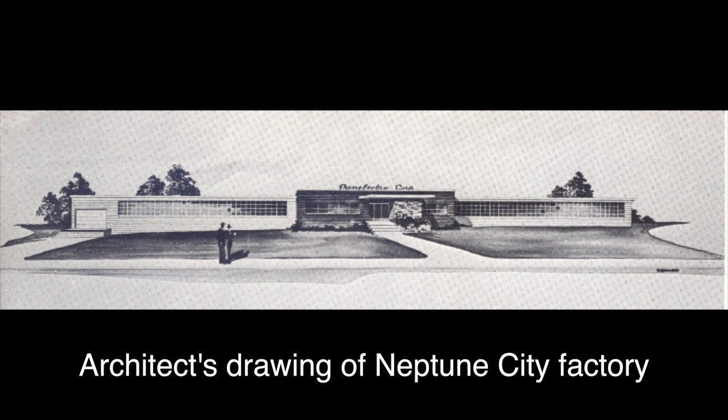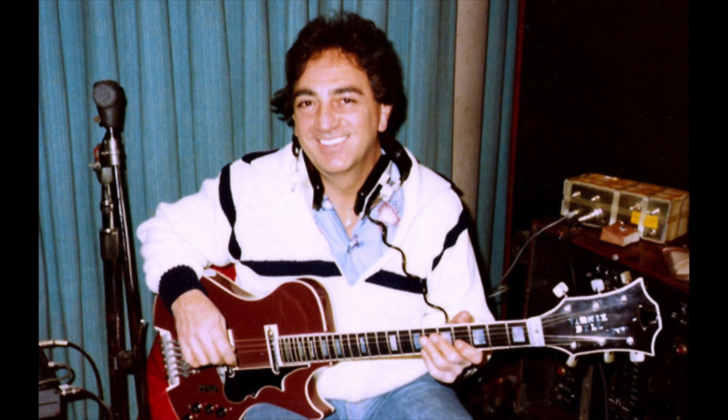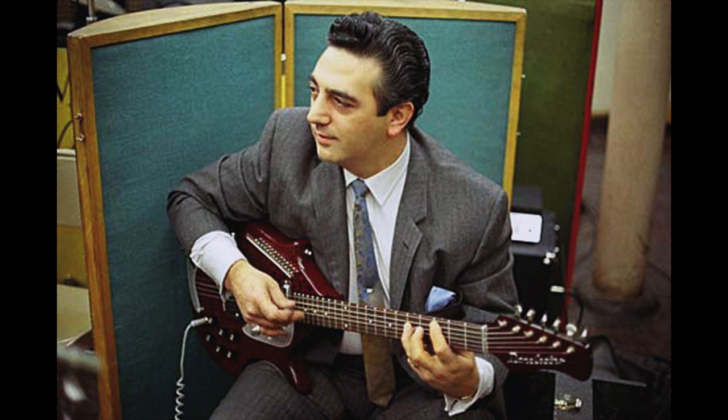By 1958, the manufacturing was moved from Red Bank, New Jersey to a new plant in Neptune City, New Jersey. And hence the expression 'guitars from Neptune' was born. Nate Daniel would meet Vinnie Bell at the NAMM show that year, and that yielded interesting results that we'll come back to later in our story.